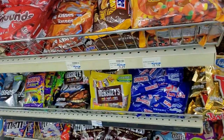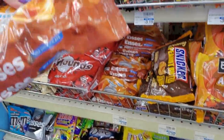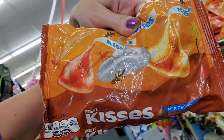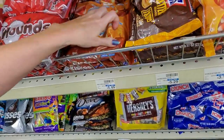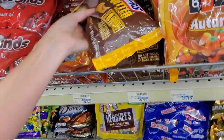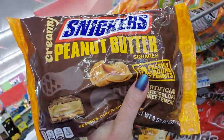You can sometimes find bags of just those. And here we have autumn Hershey's Kisses in the little autumn bag — they're just plain milk chocolate, there's nothing different about them. Snickers creamy peanut butter squares. Oh, that's different.